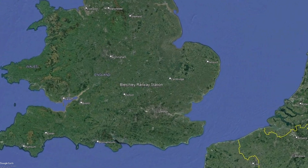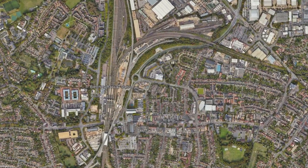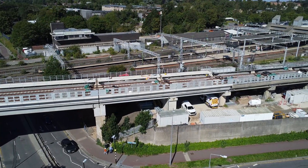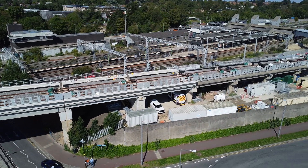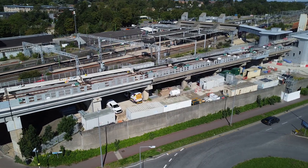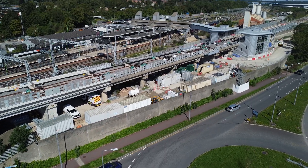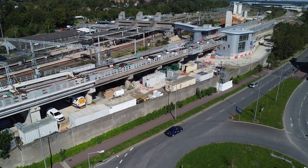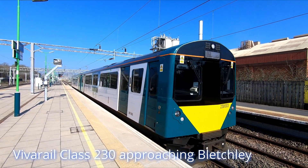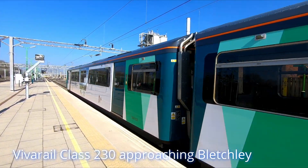Heading east towards Bletchley, the line will cross the West Coast Main Line, connecting with a new high-level station before the route splits — with tracks joining the West Coast Main Line to head north to Milton Keynes and tracks heading east to Bedford via the Marston Vale line. The section of EWR currently under construction will eventually see trains from Oxford travelling to Milton Keynes, meaning passengers wishing to travel to Bedford will for the time being have to change at Bletchley onto services operated by London Northwestern Railway between Bletchley and Bedford.